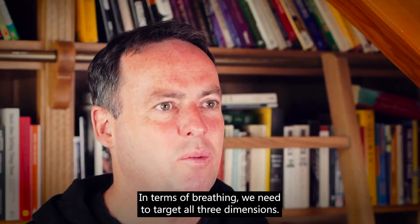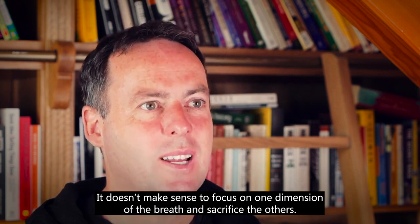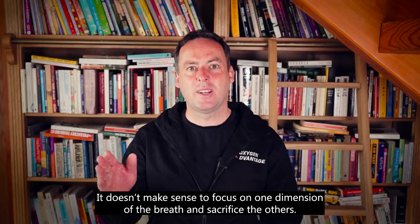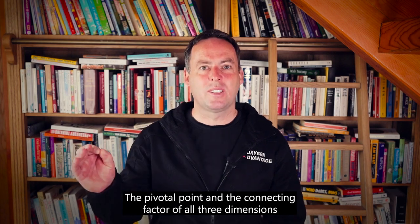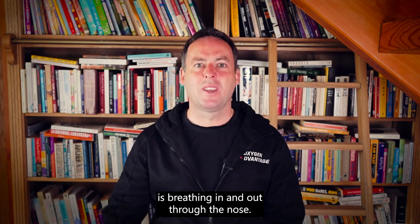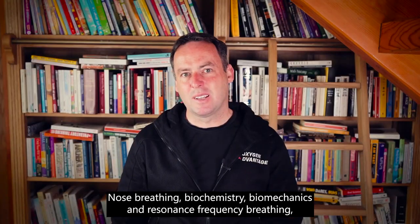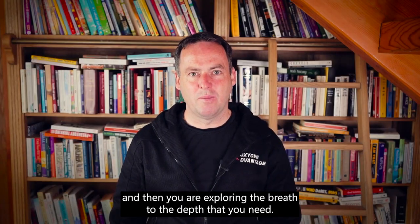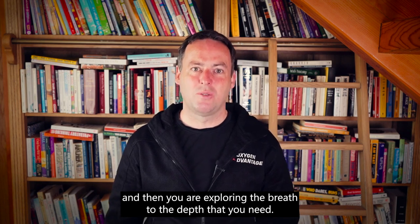So in terms of breathing we need to target all three dimensions. It doesn't make sense to focus on one dimension of the breath and sacrifice the others. The pivotal point and the connecting factor of all three dimensions is breathing in and out through the nose — nose breathing, biochemistry, biomechanics, and resonance frequency breathing — and then you are exploring the breath to the depth that you need.